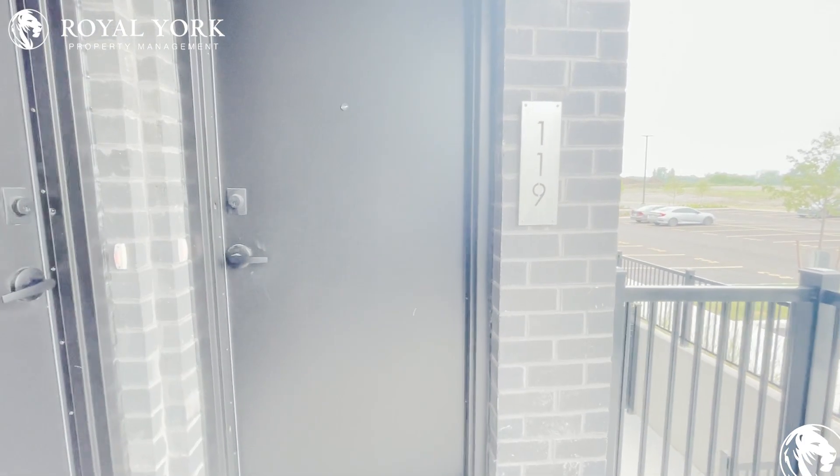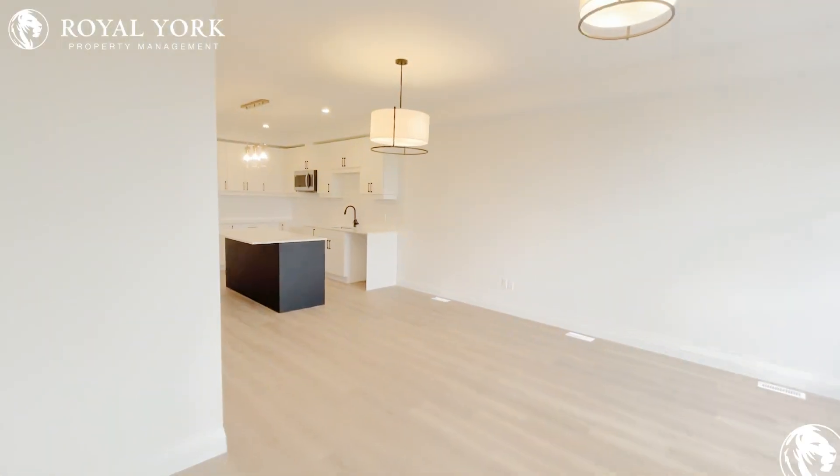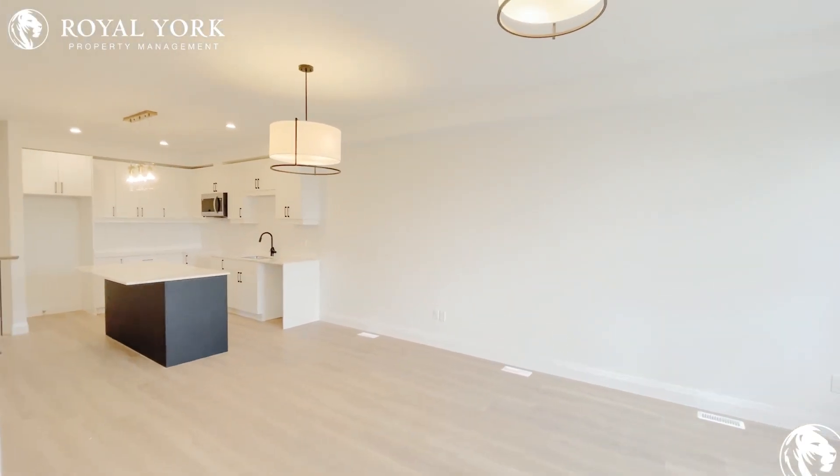Welcome to Unit 119 located at 3900 Savoy Street in London, Ontario. This is an absolutely stunning, beautiful, luxurious, modern unit for rent by Royal York Property Management out of 789 Don Mills Road in Toronto, Ontario.